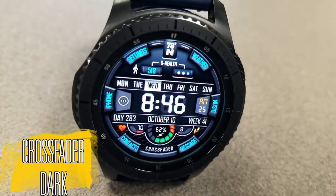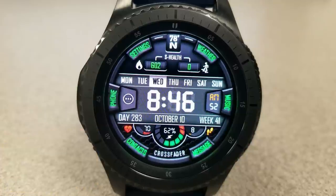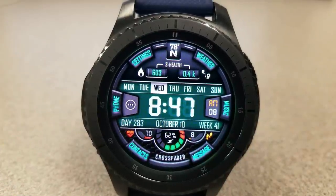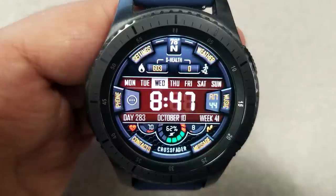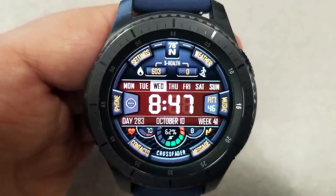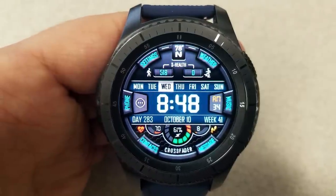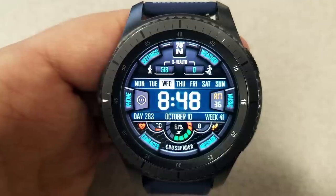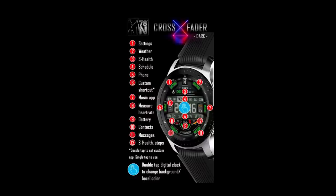I really like this idea because it makes for a cleaner looking face. Instead of having all your activity information shown at once, it just cycles through the information in that same space — a very cool use of the watch face real estate. Both of these models also come with 11 fixed shortcuts, with six being on the bezel, plus one customizable app shortcut that lets you assign any app you want to that location.